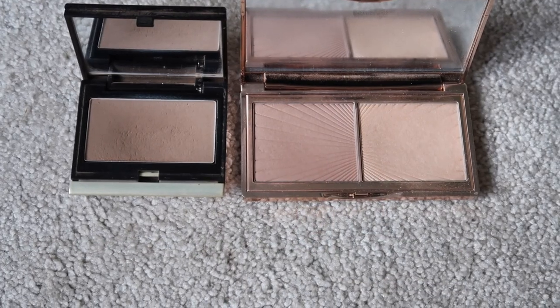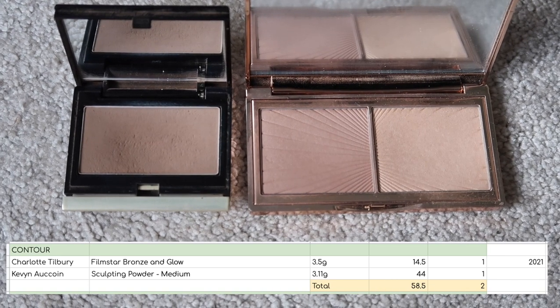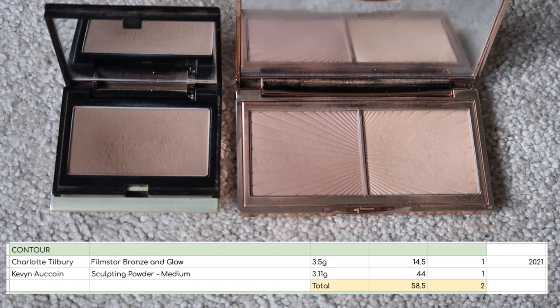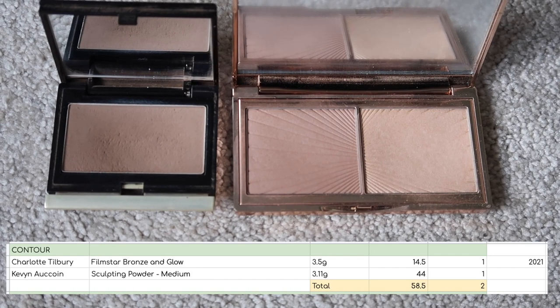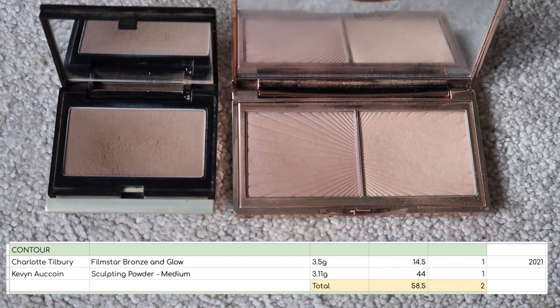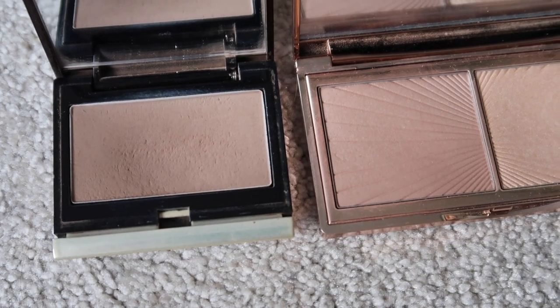I have 2 contour products worth $58.50. Just to be clear, I have counted the contour only from the Charlotte Tilbury palette. I have valued it at $14.50 because the value of the whole palette is $29.00, so I divided that by 2. The highlight is in the highlight category, also worth $14.50. So it is just these 2 that come under contour.